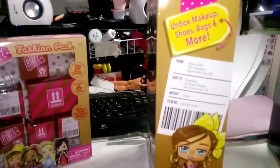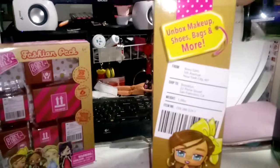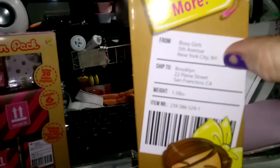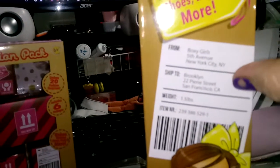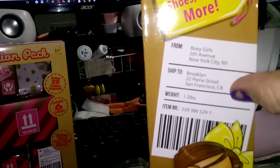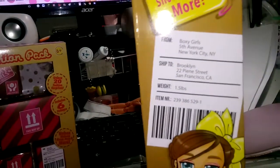And this one, her name is Brooklyn — she totally caught my eye. It says: unbox makeup, shoes, bags, and more, from Boxy Girls, 5th Avenue, New York City, New York. And then Brooklyn, 22 Pine Street, San Francisco, California. And it says the weight and item number.